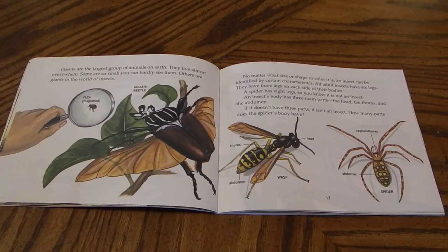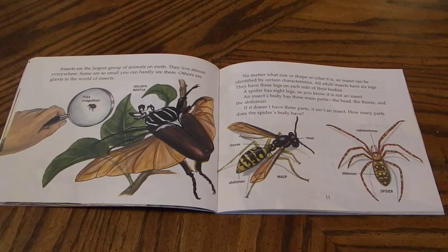Insects are the largest group of animals on earth. They live almost everywhere. Some are so small you can hardly see them. Others are giants in the world of insects. No matter what size or shape or color it is, an insect can be identified by certain characteristics. All adult insects have six legs. They have three legs on each side of their bodies. A spider has eight legs, so you know it is not an insect.